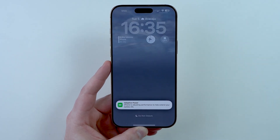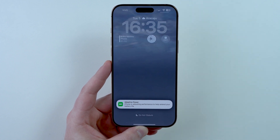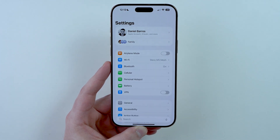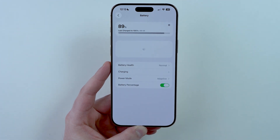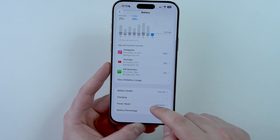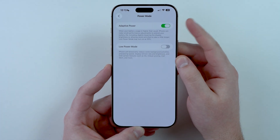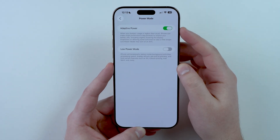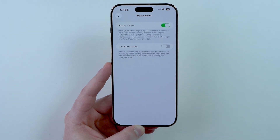One of the first things you get after updating to Beta 5 is this notification talking about adaptive power — iPhone is adjusting performance to help extend your battery life. If you open up Settings, go to Battery and scroll down to Power Mode, you can see we have adaptive power. This is not new, but the notification letting you know about it is new. Adaptive power activates when your battery usage is higher than usual — when your iPhone detects your battery is going down a little bit faster than usual.